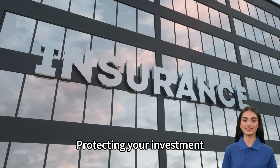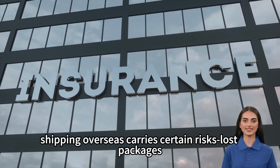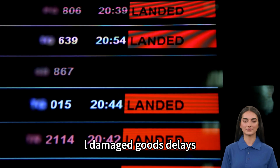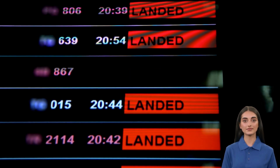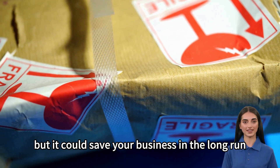Let's talk about insurance. Shipping overseas carries certain risks: lost packages, damaged goods, delays. To protect your investment, consider cargo insurance. It might seem like an unnecessary expense, but it could save your business in the long run.